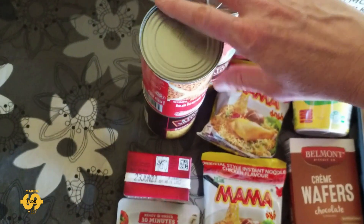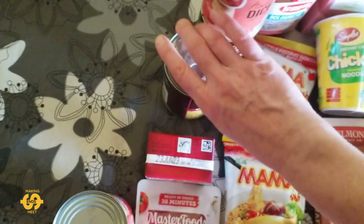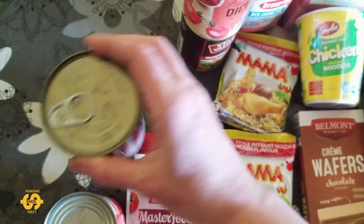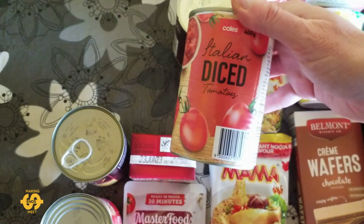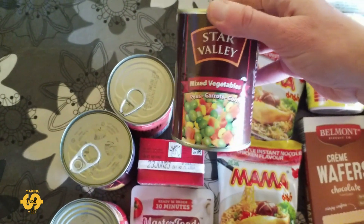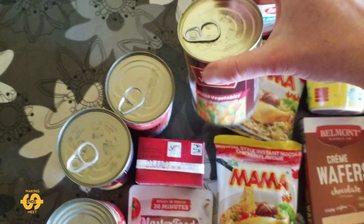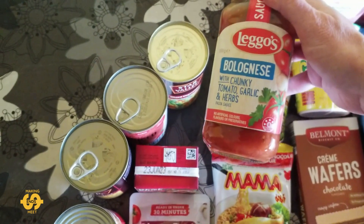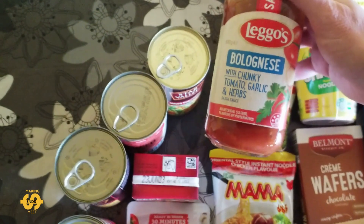There's a few different canned items as well. There's some baked beans, some sweet corn, some Italian diced tomatoes, and some mixed vegetables — peas, carrots and corn again. And this week we've got some bolognese sauce again. These ones are always really handy — chunky tomato, garlic and herbs.